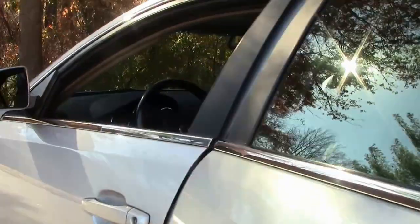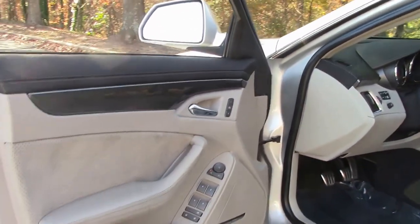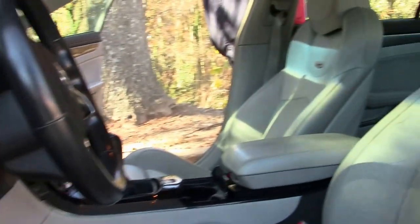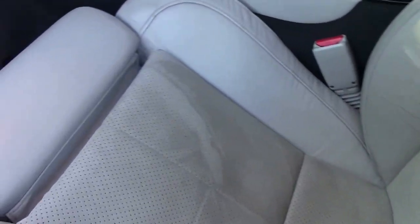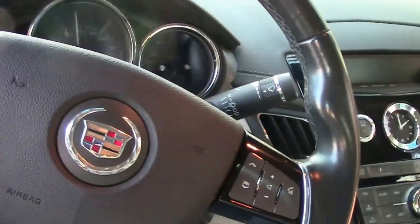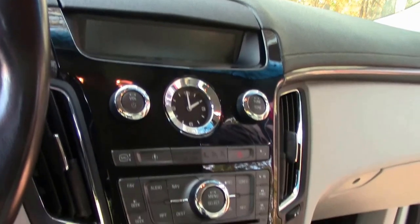You have dual climate control, air in the back for your passengers. Carbon fiber accents on the door panels, upper and lower. Getting into having a leather boot — the seats are two-tone black and gray. Power seats on both, cool and heated seats in the front. Navigation, as I mentioned, along with sensors in the rear.